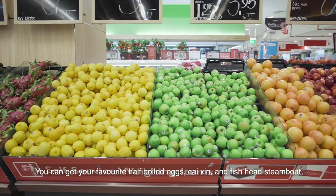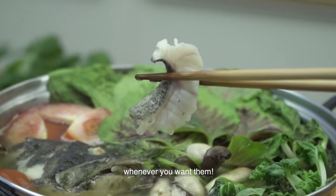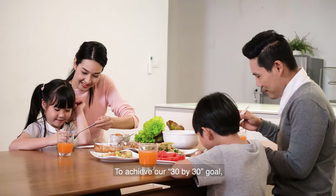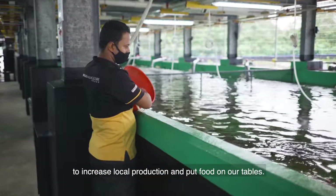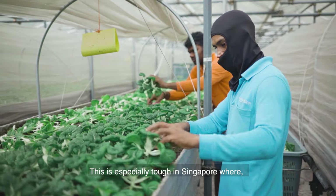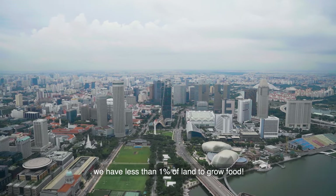You can get your favourite half-boiled eggs, chai xin and fish head steamboat whenever you want them. To achieve our 30 by 30 goal, our local farms have been working very hard to increase local production and put food on our tables. This is especially tough in Singapore where we have less than 1% of land to grow food.